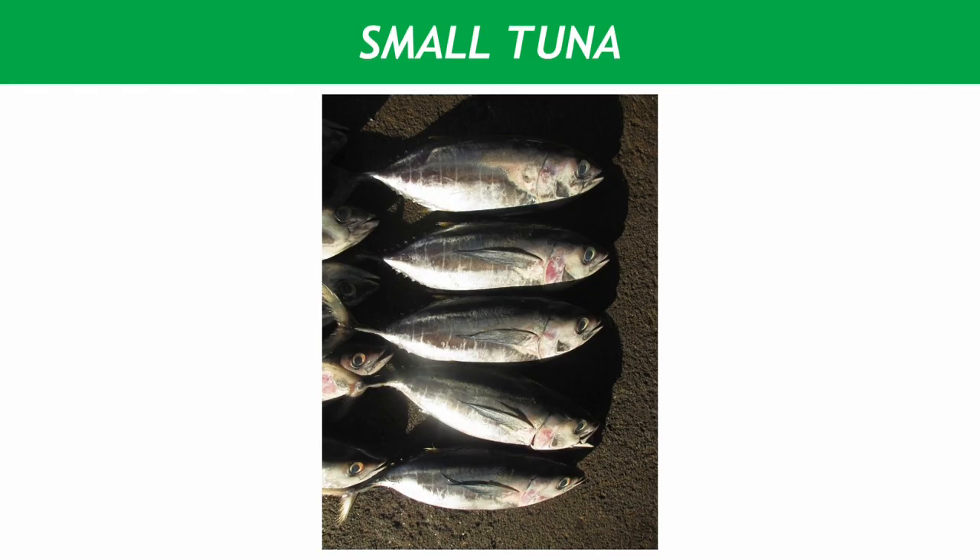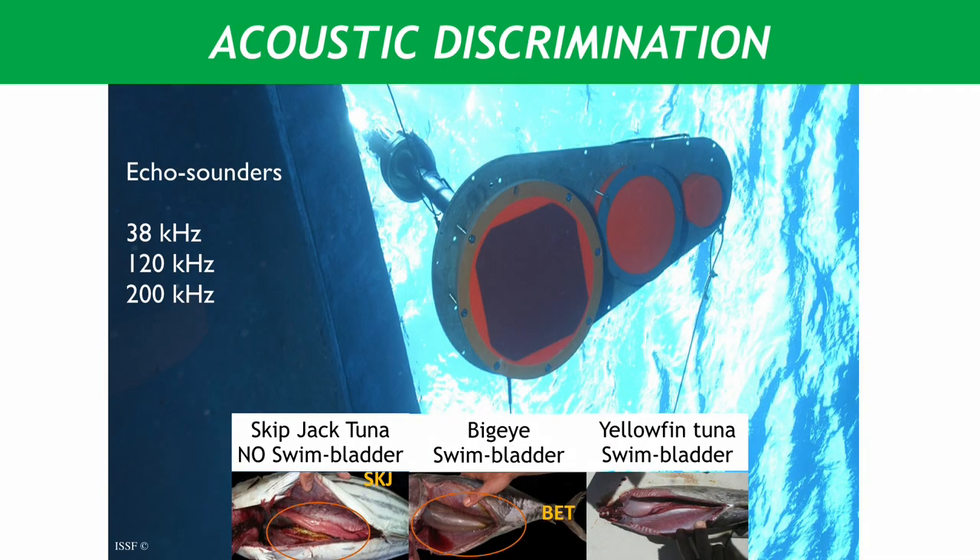In addition to bycatch species that are not tuna, we're also working on trying to minimize the impact of fishing on small or juvenile tuna, and here we present some of that research. In this slide, we can see some of the experiments we're doing with acoustic discrimination. We've tested in our ISSF campaigns in the Western Pacific some novel equipment where we have three echo sounders at 38, 120, and 200 kilohertz frequencies which zoom in on the fish under a FAD at the same time.